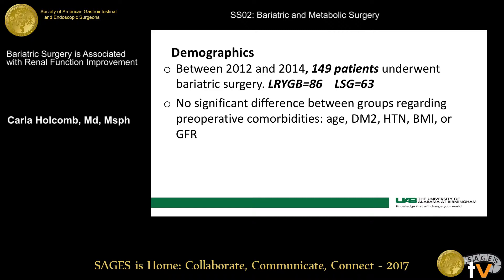Some of our demographics: during our two-year study period, we had 149 patients that underwent surgery — 86 of those were gastric bypass and 63 were sleeves. We had no significant difference between the two groups regarding their preoperative comorbidities: age, diabetes, hypertension, BMI, or their baseline GFR. Our mean follow-up time was 20 months.